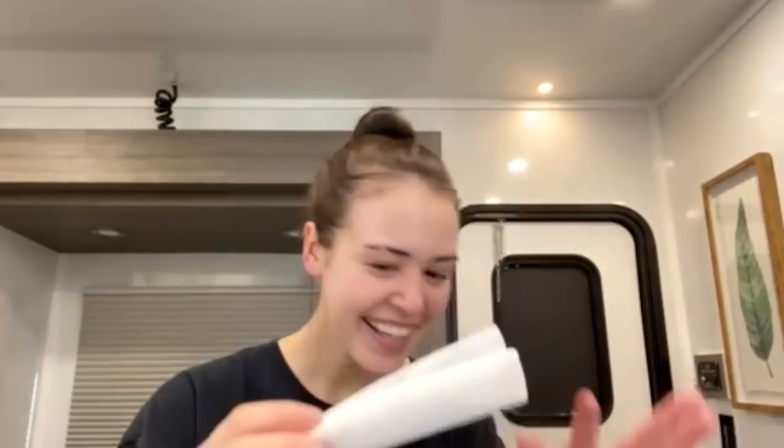I use the Hada Labo Gokujun Hydrating Face Wash. This is a Japanese brand face wash that I really love. It has a pH level of 5.5, so it's not super stripping, which a lot of foaming cleansers can be. A lot of people think that this is something to exfoliate — it's not. It is actually a foaming net, so you just put a little bit of product on, start rubbing it, and soon you'll have an amazing fluffy marshmallow of face soap.